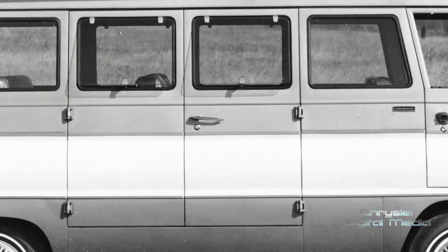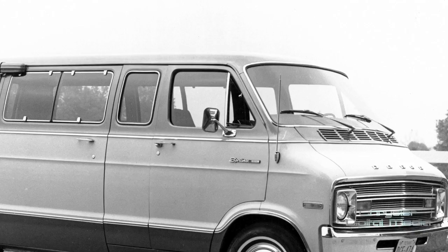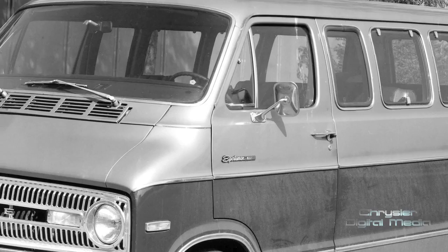In the early 1970s — 1971, as a matter of fact — we brought out the B-Series van, which was another leap in technology. They were bigger vans, available in B100, B200, and B300 series, which corresponded to basically half-ton, three-quarter-ton, and one-ton series.